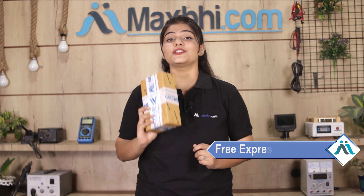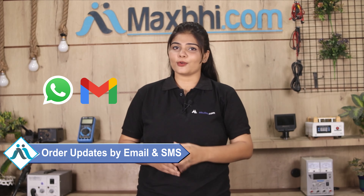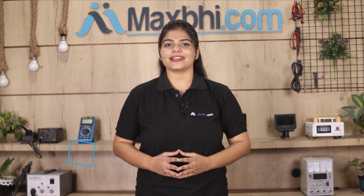And yes guys, shipping is free — so you just have to pay for the product and nothing else. Your order update will be sent to your email and phone so you can track your order status.